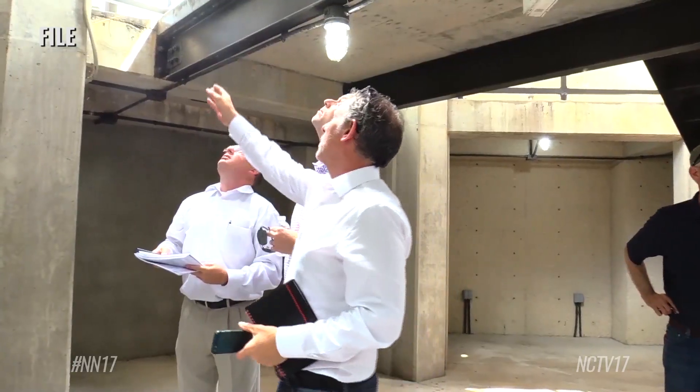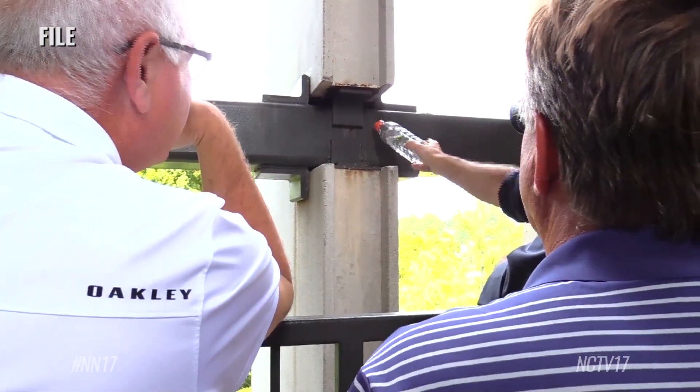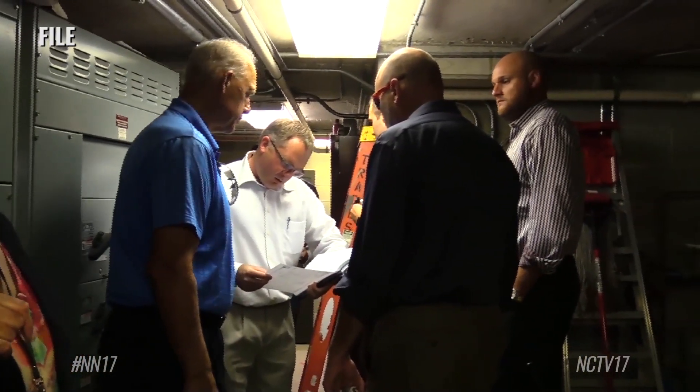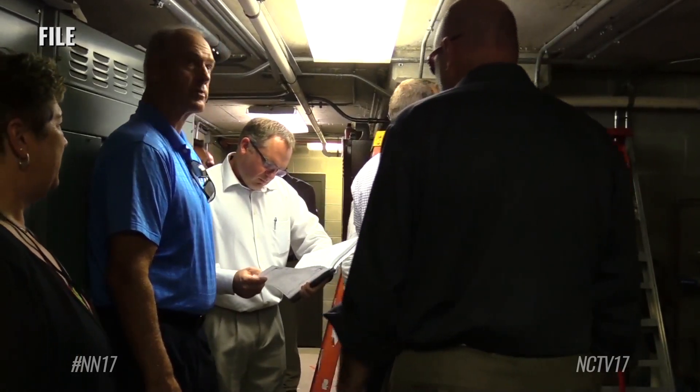The need for action on Mosier Tower was first discovered after assessments in 2015 found the structure had steel corrosion and cracks throughout. At that time, the estimated cost for repairing it was about $3 million, but that didn't include maintenance costs.